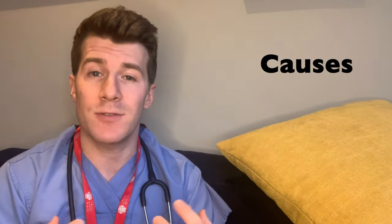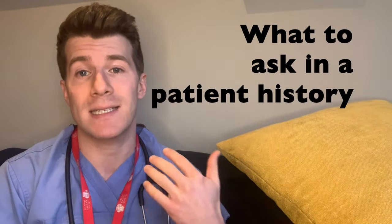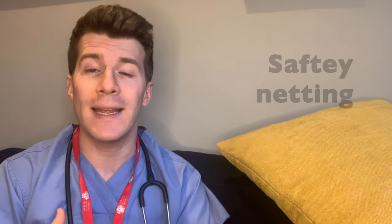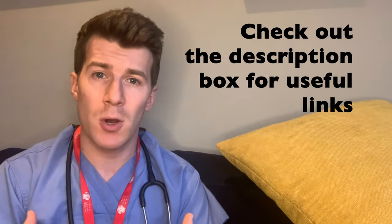Hi, welcome back to Dr O'Donovan Medicine Made Easy. In today's video we're going to be covering eczema in children, including what eczema is, causes of childhood eczema, signs and symptoms including important questions to ask mum and dad when trying to diagnose eczema, treatment options and things you can do at home, and finally red flag features which are things you don't want to miss.